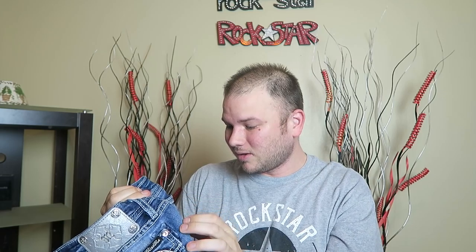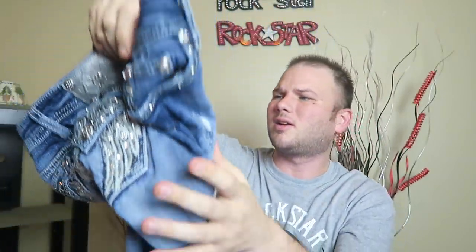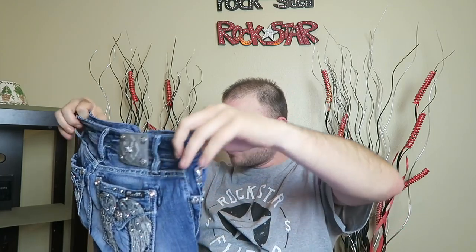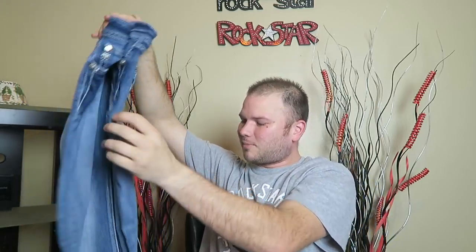A lot of the fake ones will have plain rivets, not good quality. The stitching on real Miss Me jeans is really tight and high quality. The embellishments, the jewels, the buttons — everything is really heavy, high quality. These jeans weigh like two and a half to three pounds and they're not a real big size. Everything about these jeans is right. On the back of the pocket the Miss Me logo is clear and concise. You kind of get used to looking at these and knowing. These are 100% real.